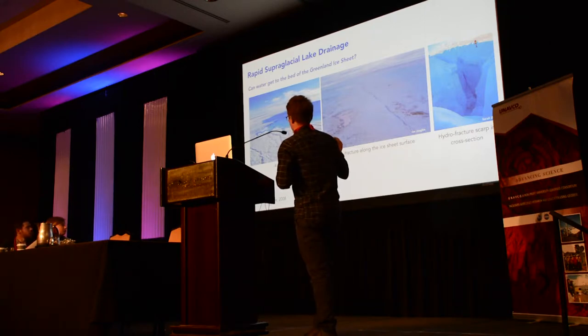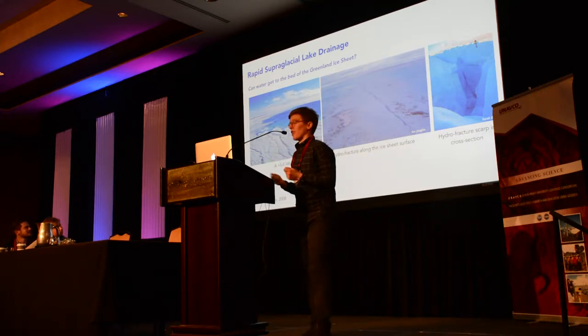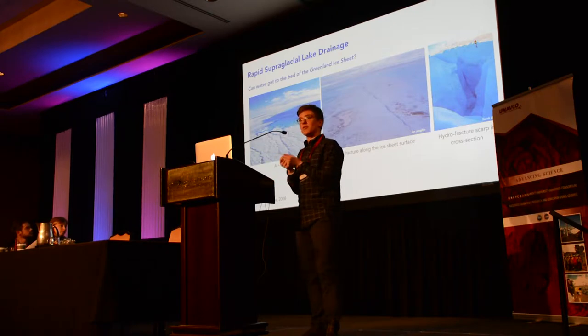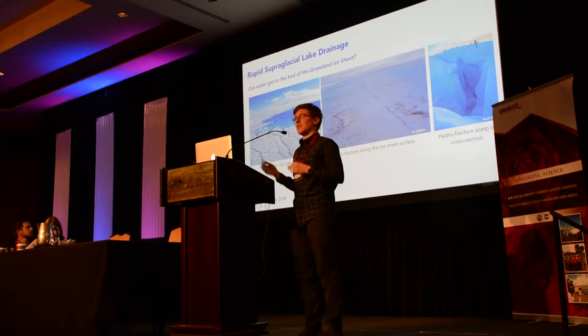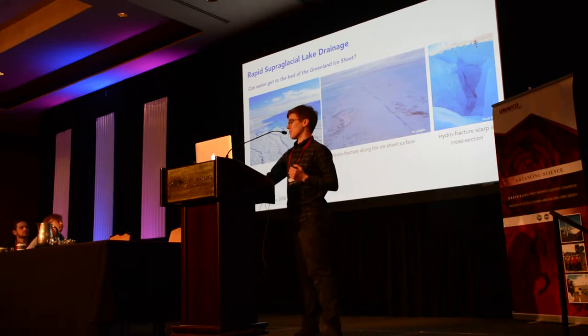You can see one hydrofracture scarp in plan view from the helicopter, and on the right in cross-section with a human figure for scale. Based on observations from a single GPS station located a kilometer away from the lake margin, you could see rapid opening and closing of a hydrofracture crack, as well as order one meter of uplift and subsequent subsidence within 24 hours of the lake draining. This evidence, paired with field observations of massive fresh cracks, led us to conclude that water can get to the bed very quickly.